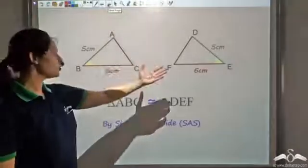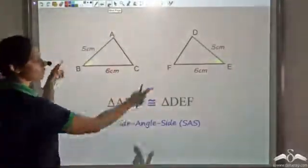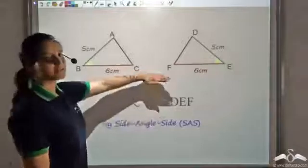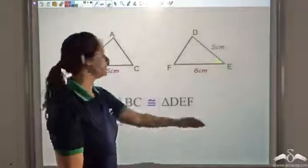So in triangles ABC and DEF, what we see is that two sides are equal and the angle included between those sides is also the same. Therefore it is sufficient to say that the triangles are congruent by Side Angle Side.